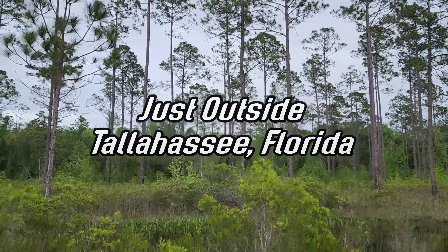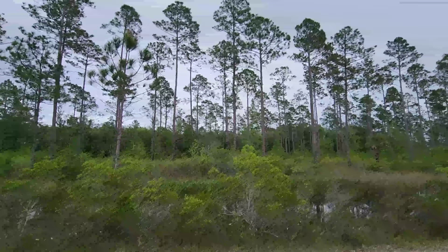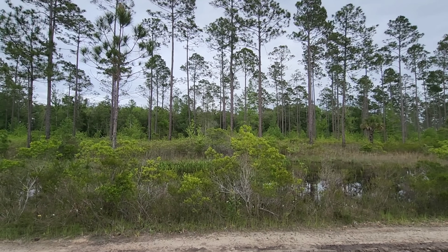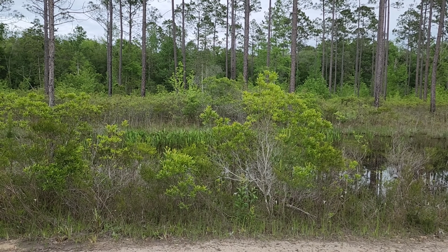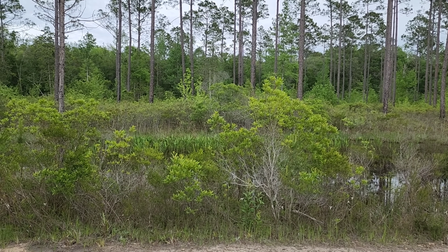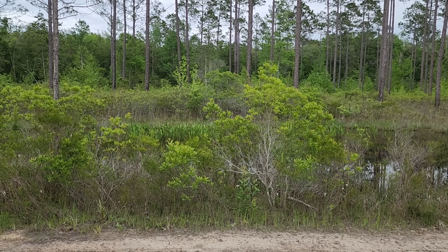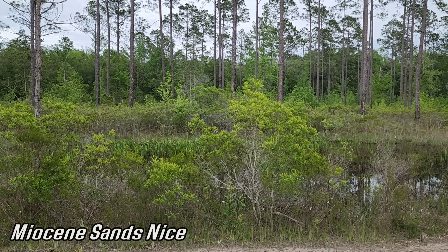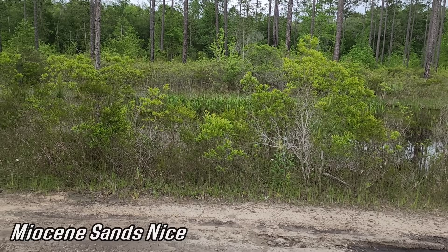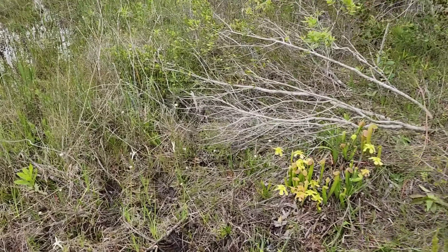Hey, this is Tony. Welcome to another episode of Carnivore Botany. I'm coming to you from North Florida in a loblolly pine forest. We're going to be focusing on a lot of aquatic stuff — pitcher plants and other nice plants growing in these waterlogged soils on Miocene sands, roughly 15 million year old sandy sediments. Let's start right here with Sarracenia minor, one of the pitcher plants.